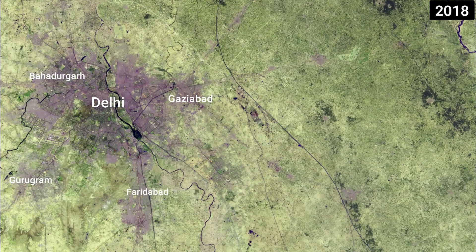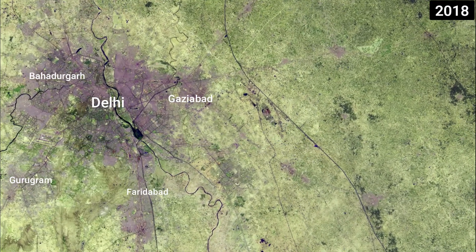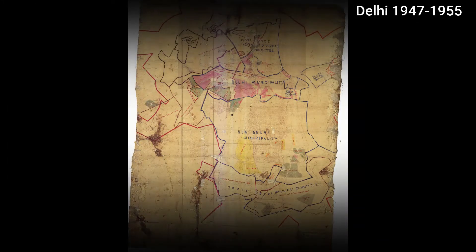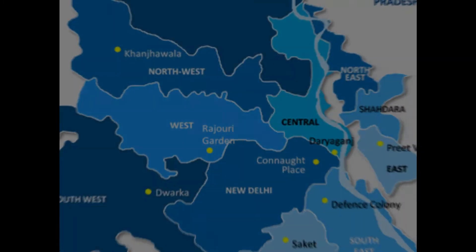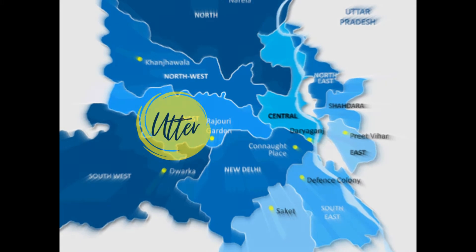According to United Nations reports, Delhi will overtake Tokyo as the world's largest city by 2030. But how did a city which composed of one district and one Tehsil, with a population of 7 lakh, become presently a city of 11 districts and a population of more than 3 crores?